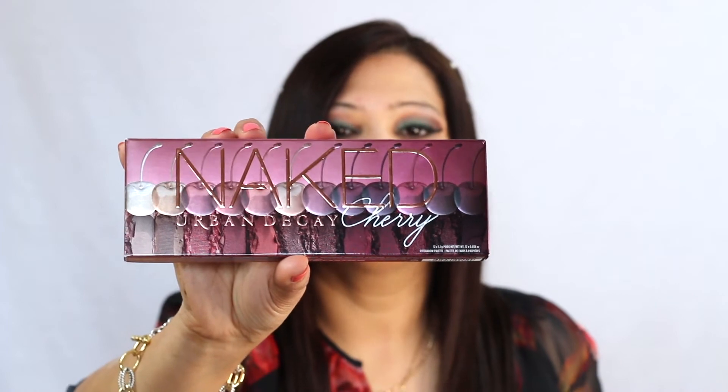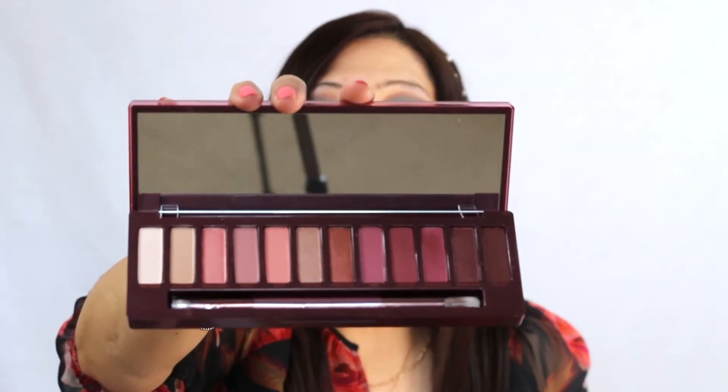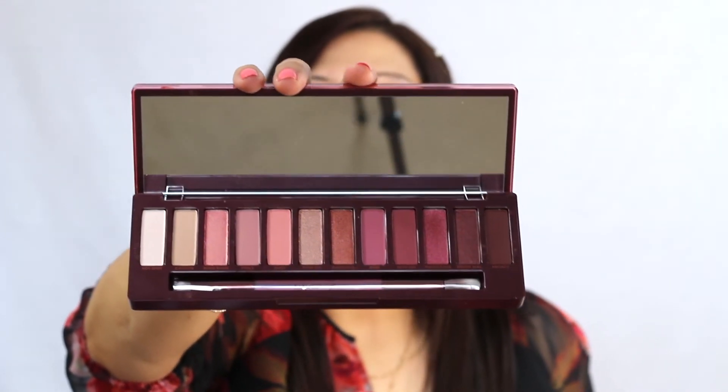So those are my lipstick upgrades — most of my old ones were half-used or broken, so it was time to refresh. The last product I got is the Urban Decay Naked Cherry Palette. I've been using Urban Decay palettes for a long time — I have their Neutral and Smoky palettes — but this one has so many beautiful shades. Look at how pretty all the colors are!